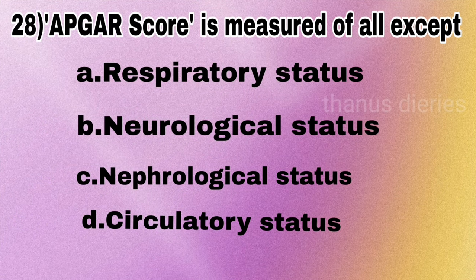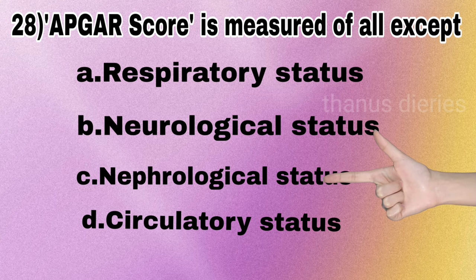Next question: APGAR score is measured of all except — respiratory status, neurological status, nephrological status, or circulatory status? The answer is nephrological status.